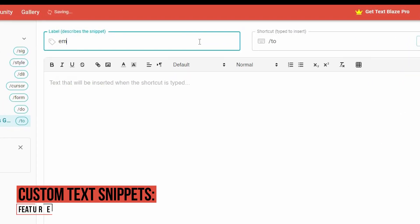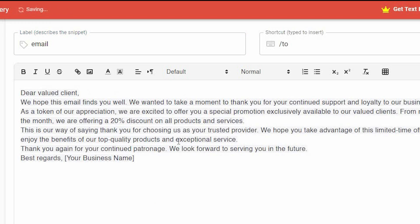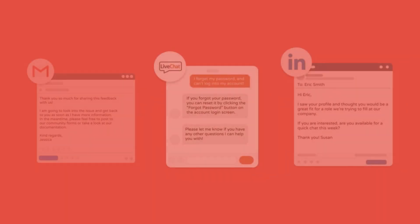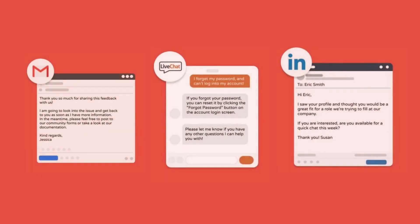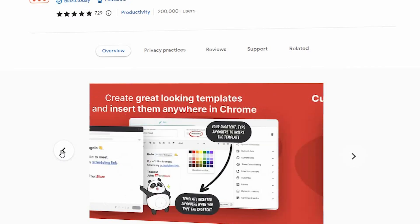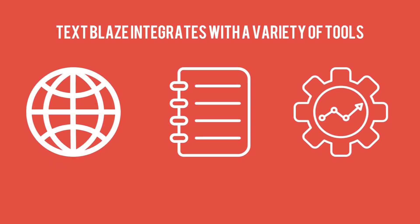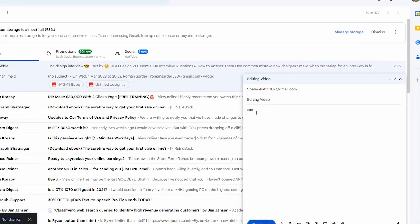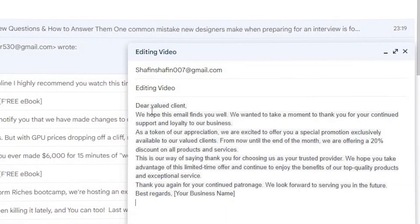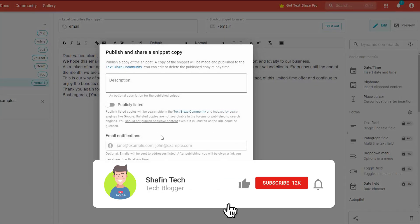Here are some key features of Text Blaze. Custom text snippets allow you to quickly type out common phrases, respond to emails, or fill out forms without repetitive typing. Text Blaze integrates with a variety of tools and platforms, including web browsers, text editors, and other productivity tools, making it easy to use no matter what you're working on.